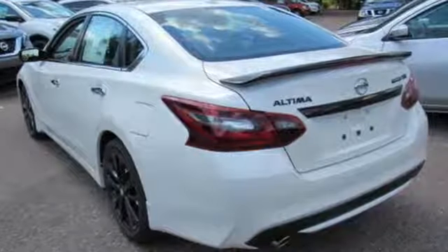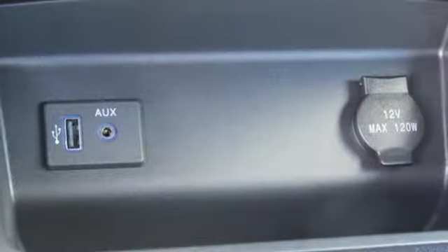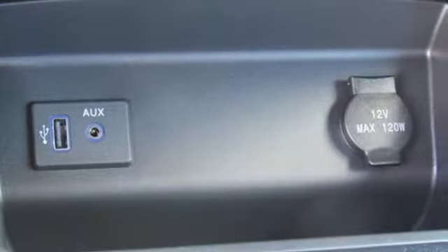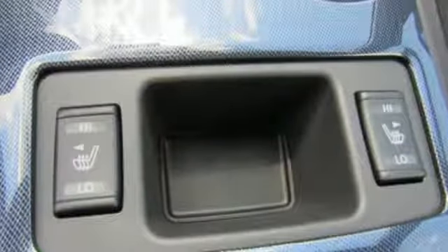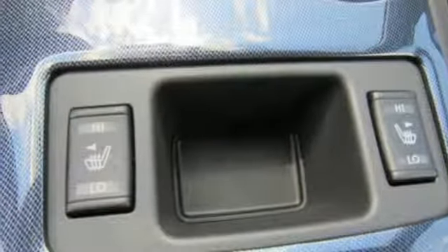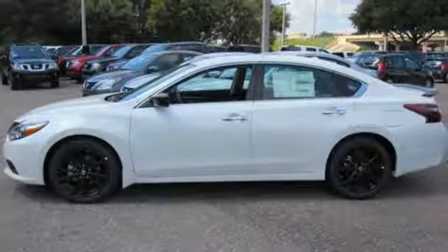Bluetooth wireless audio streaming, intelligent key, leather metal look steering wheel, manual telescoping steering column, continuously variable automatic transmission, active grille shutters, sport suspension, and inline four-cylinder engine. Stop in for a test drive and make it yours today.